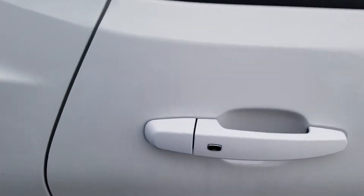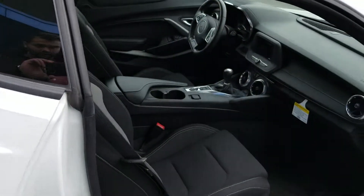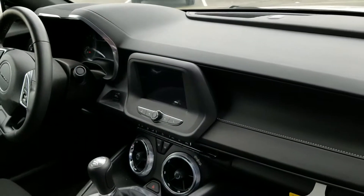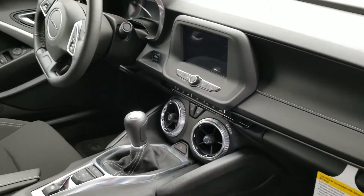Gorgeous vehicle all around. Take a look — you have keyless entry, it is a six-speed manual, you have a nice seven-inch display touchscreen, and your temperature controls right underneath.